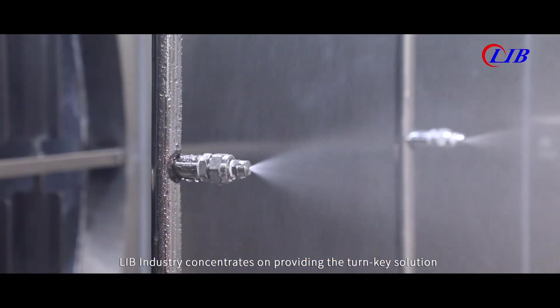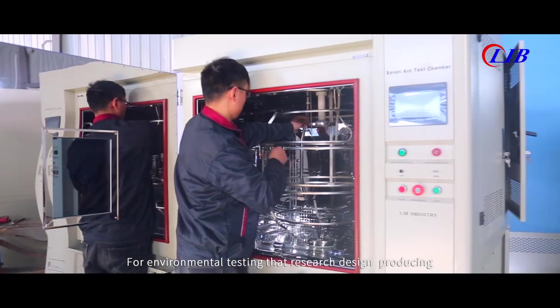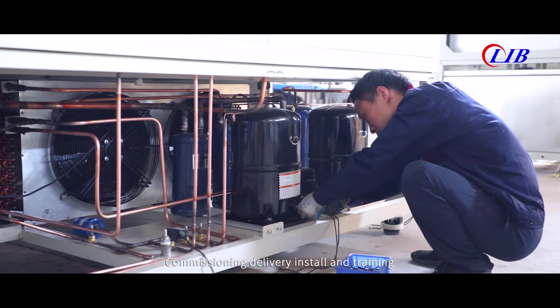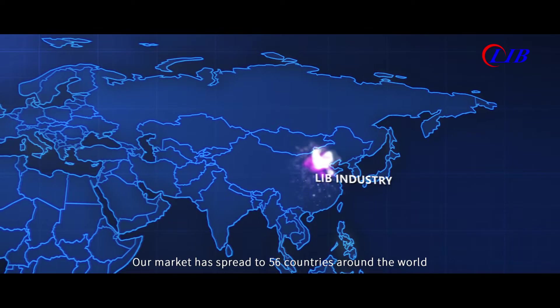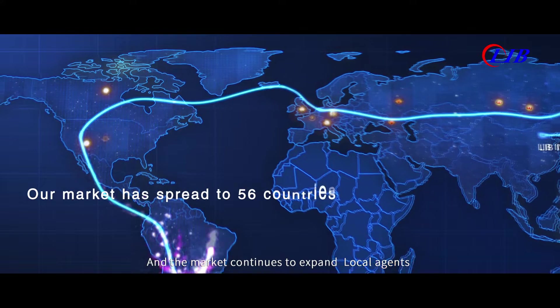LIB industry concentrates on providing the turnkey solution for environmental testing — that is research, design, producing, commissioning, delivery, install and training — providing whole products and services according to customers' requirements. Our market has spread to 56 countries around the world, and the market continues to expand.